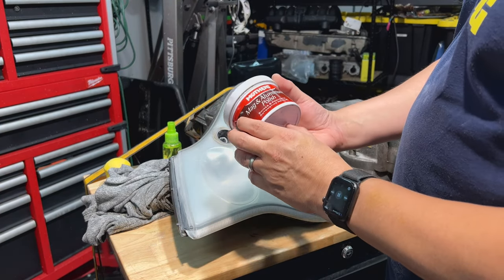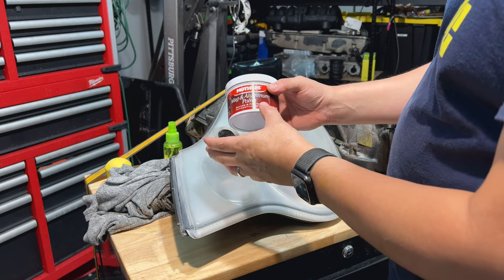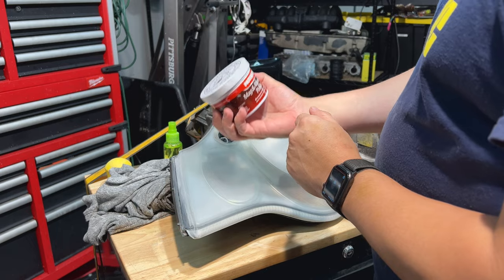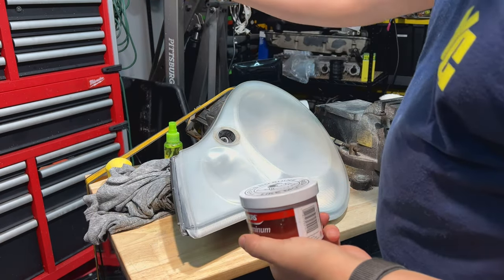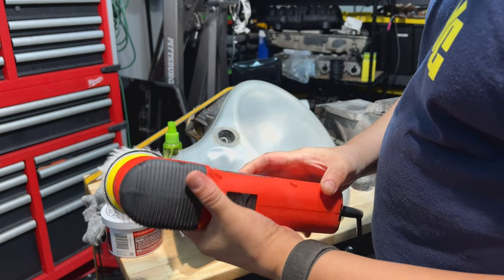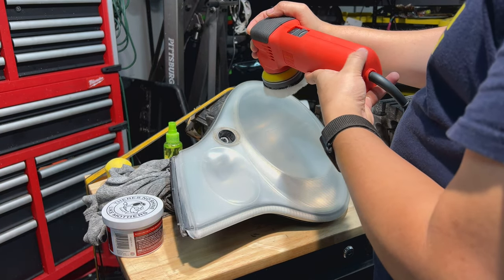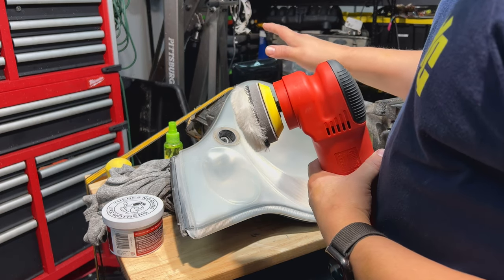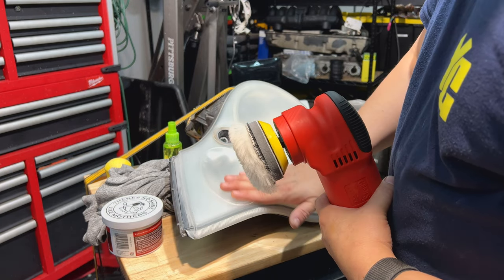I'm going to move on to Mother's Mag and Aluminum Polish — this stuff is really good. For those of you wondering, this basically has a 3,000 to 4,000 grit effectiveness, so if I've taken this down to 2,000 then 3,000 obviously would be the next step. You want to use this stuff sparingly — it'll splatter everywhere. I'm not going to do it manually; I'm going to use my Griots Garage random orbital polisher. I'll put it on one of the slower settings, being very careful not to scorch the plastic, and start on this small area first.